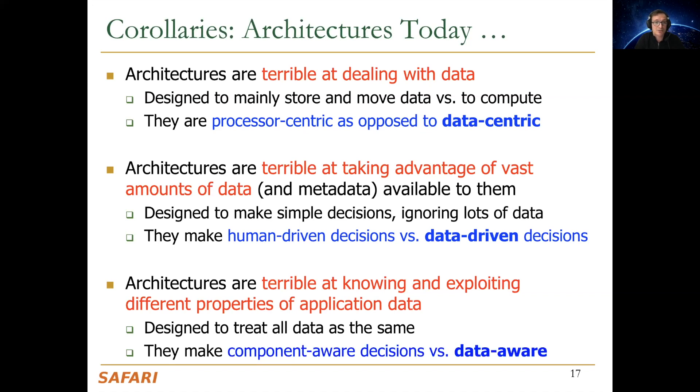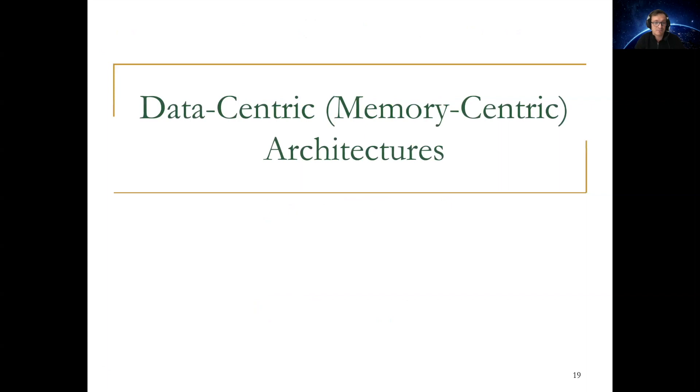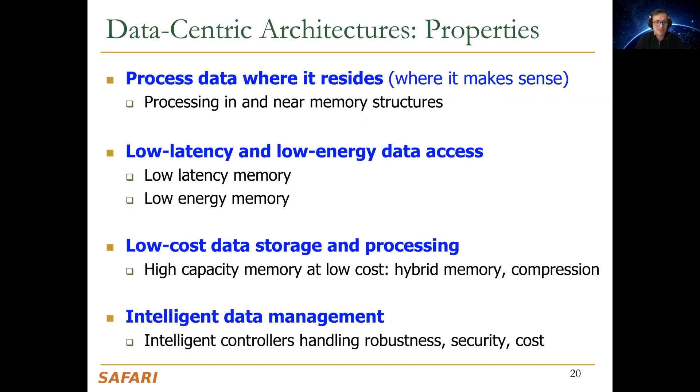This talk is about how to handle data well. I believe future intelligent machines, if they need to be or want to be intelligent, have to be data-centric, data-driven, and data-aware. Let me talk quickly about these properties.